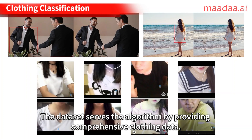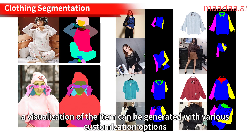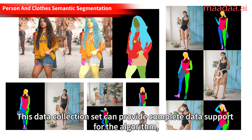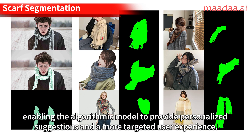The dataset serves the algorithm by providing comprehensive clothing data. By analyzing the apparel data, a visualization of the item can be generated with various customization options — colors, materials, patterns, and custom prints chosen by the customer. This data collection set can provide complete data support for the algorithm, enabling the algorithmic model to provide personalized suggestions and a more targeted user experience.